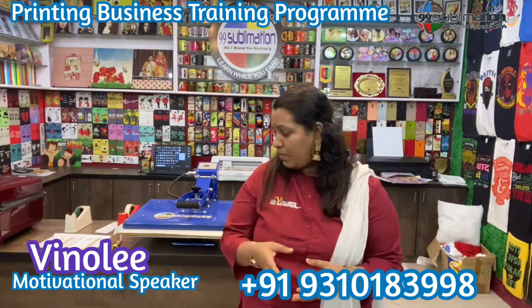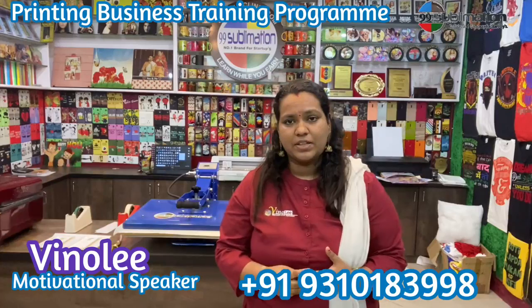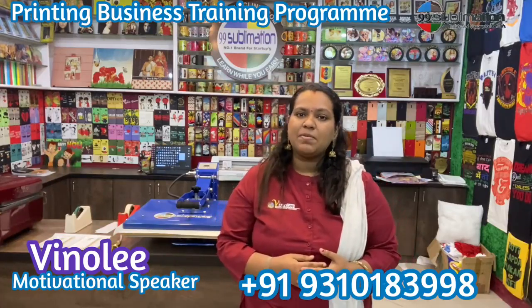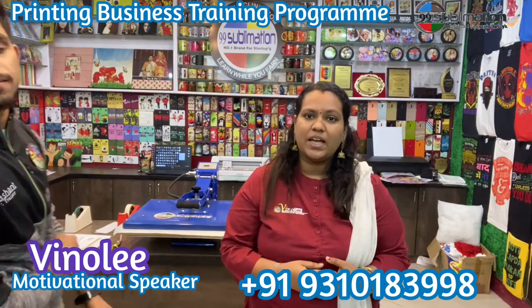In this video, we will see a couple of case covers being made. I will talk about this. The Startup Clinic 99 Sublimation senior trainer, Mr. Prashant, will demonstrate.